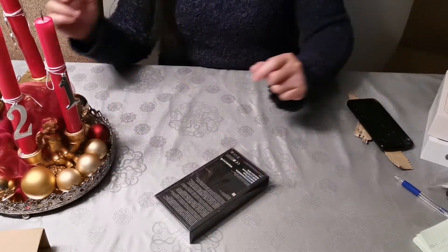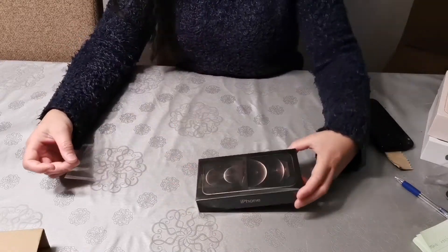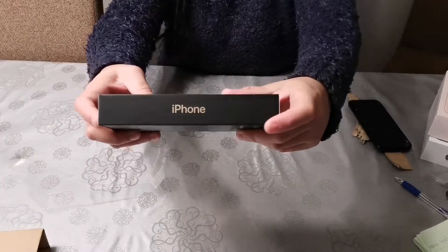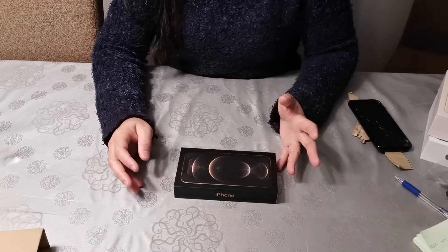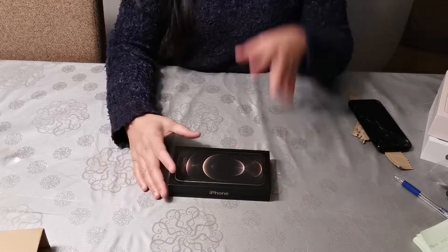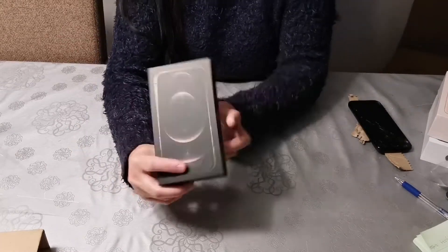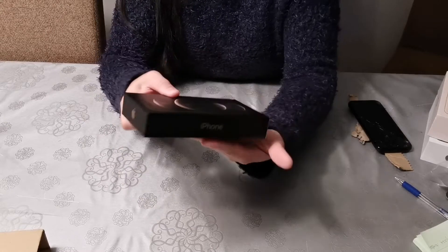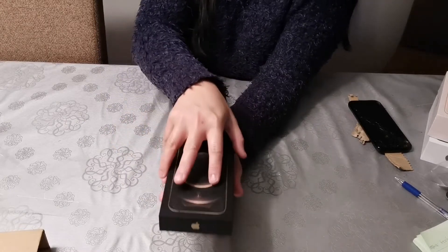I guess this is why I have more than enough space. And this is my son! Now the box is naked, so we can open this.